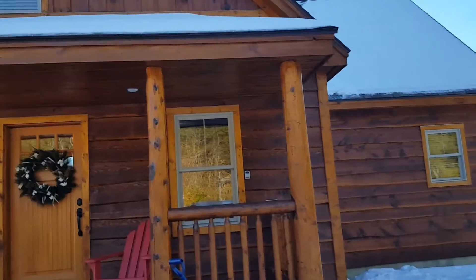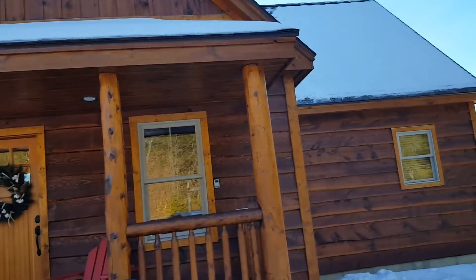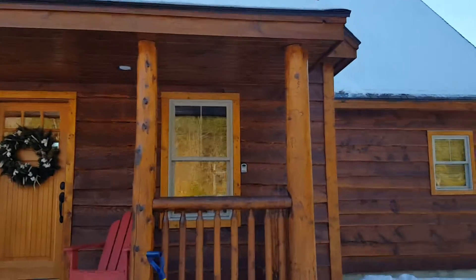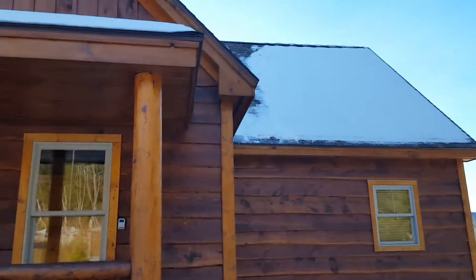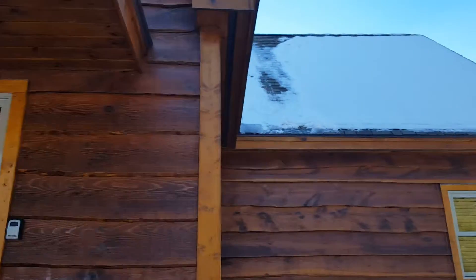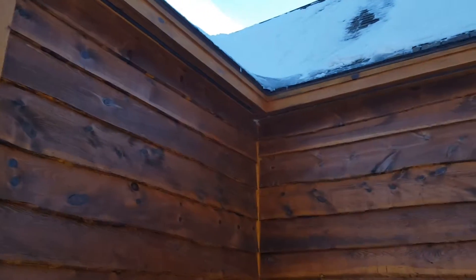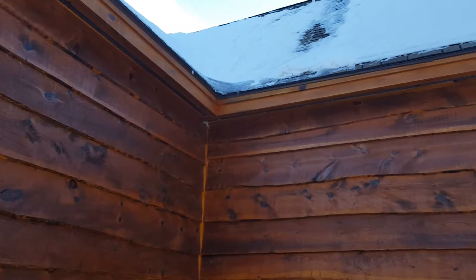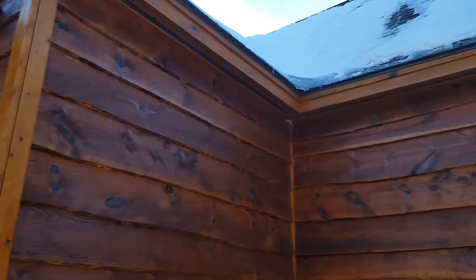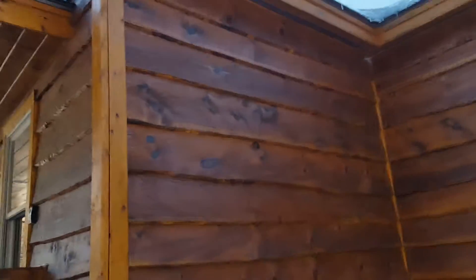Hey ladies and gents, Shannon again. I wanted to show you another job up here in New Remain. This particular job started out as an emergency after-hours call with a squirrel falling down a hole — between two studs in a wall. I had to trap him to get him out, and then the customer wanted to seal things up and exclude anything else that might be in here.